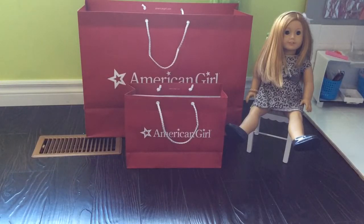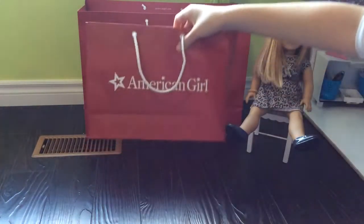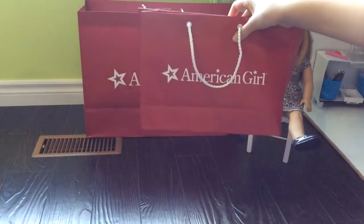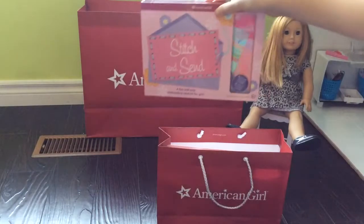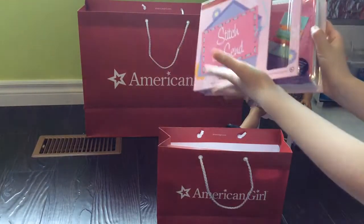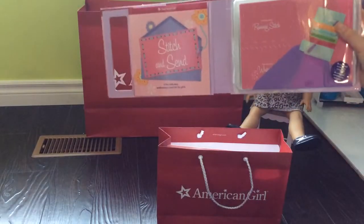Now let's get on with the opening video. This is the bag that they gave you when you were about to leave the store, so it's like a little gift bag. Inside it came with this little stitch and sew book, and it's really cute. Basically you make your own cards and you're sewing them.